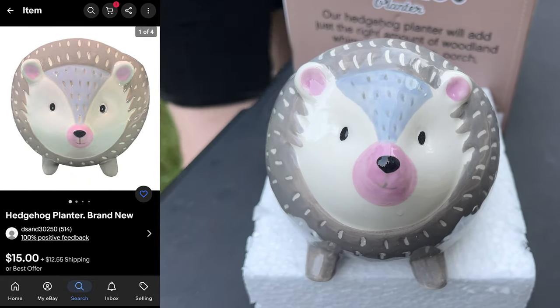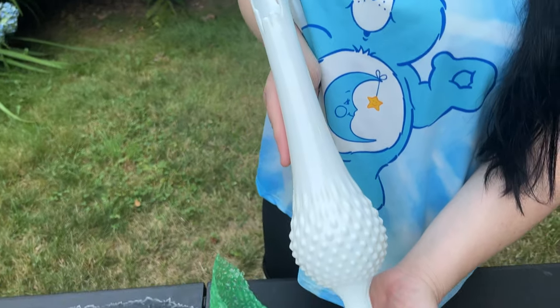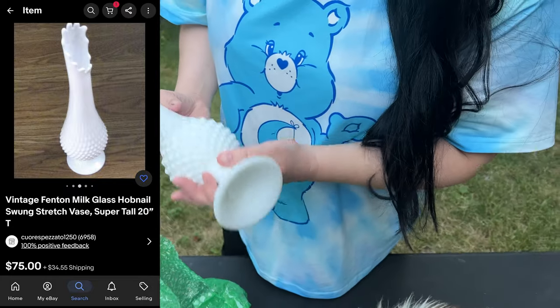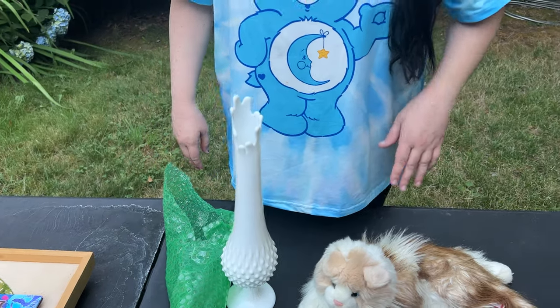Eliza would want that hedgehog. A little hedgehog planter. Look at this. Oh, is that milk glass? Yeah. But I've never seen a milk glass like that. Yeah, that's special edition. I've never seen one like that. That's limited edition. That's really cool. They call it swung glass, I think, or something like that.